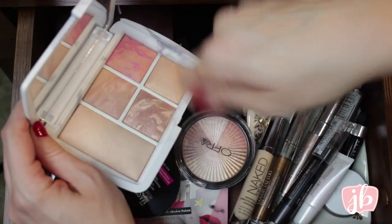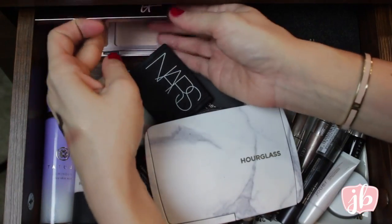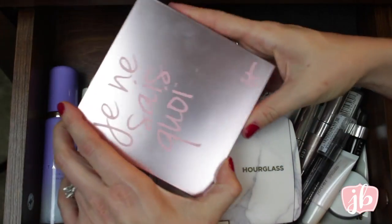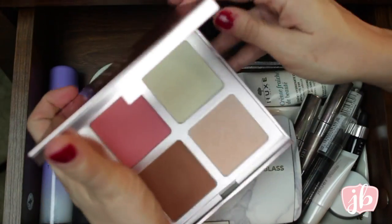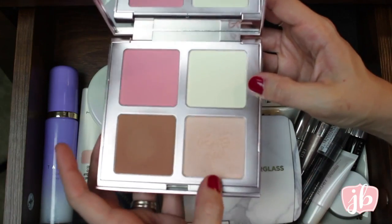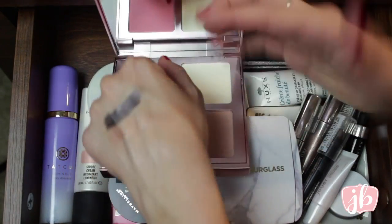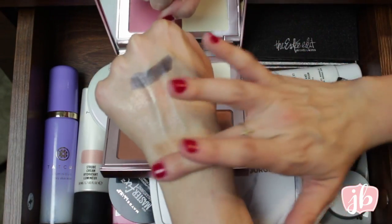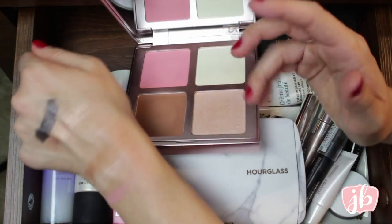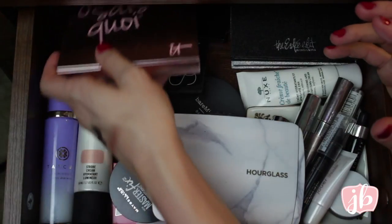This is my Hourglass Ambient Lighting Edit — you guys know I love this. I mentioned it in my Sephora gift guide as well. Absolutely beautiful and amazing. Sometimes I'll just swirl my brush through all of it and put it on my cheeks and it looks amazing. Then this is another newer one to me — it's from IT Cosmetics, their Je Ne Sais Quoi quad. It's got a blush, their Bye Bye Pores pressed powder, a bronzer, and a beautiful highlight. All of these are so gorgeous, though the bronzer is so bizarre — it looks like the perfect tone for me but then it doesn't show up at all.